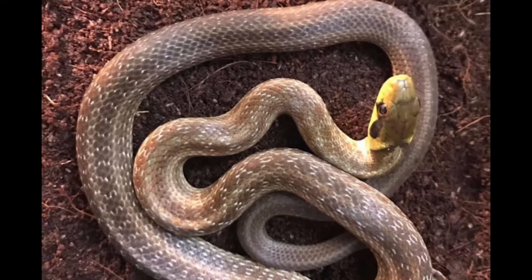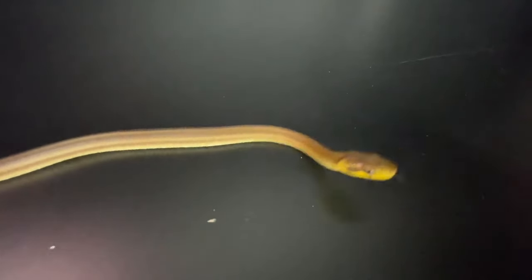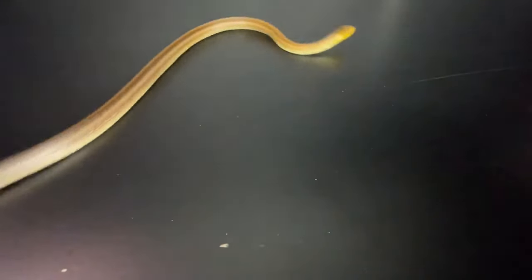I did have one melanistic and two normals. Sadly, one of the normals just gradually faded away. Thankfully now, these two are starting to grow and get some size on them.